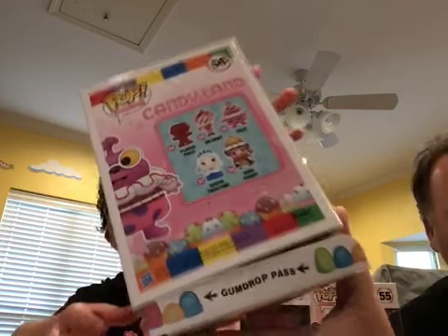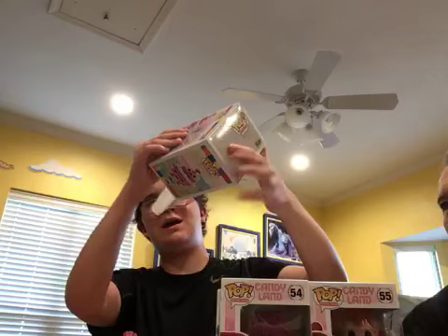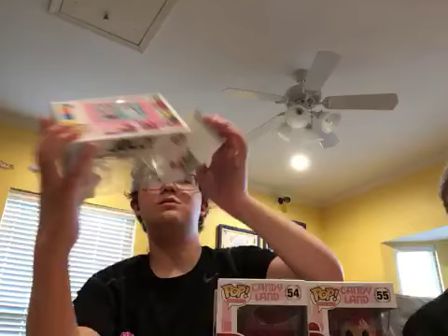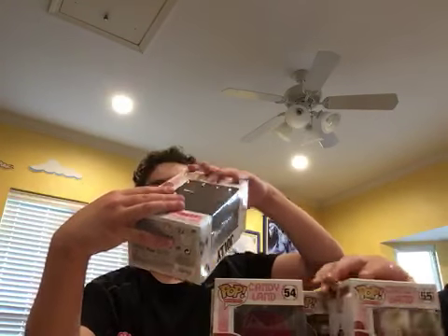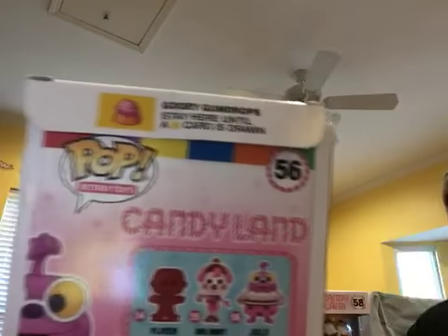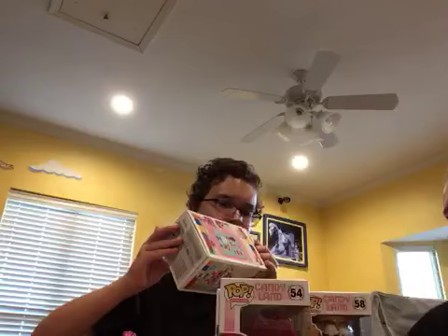Another cool detail I wanted to show off: on the little flaps there's 'Gumdrop Pass' — it's on the top and the bottom. Gumdrop Pass is where you get to skip ahead in Candyland. I always love landing on that. And then on the top it says 'Gooey Gumdrop — stay here until a yellow card is drawn.' That's on Jolly's box.